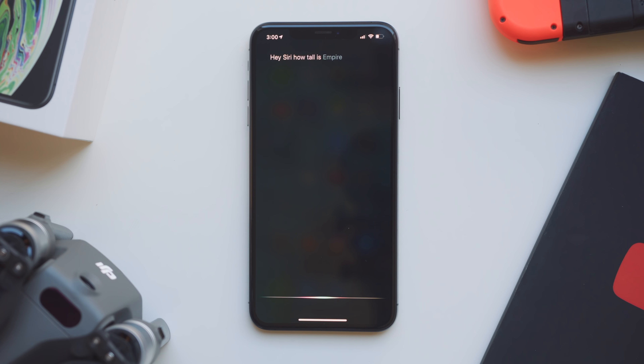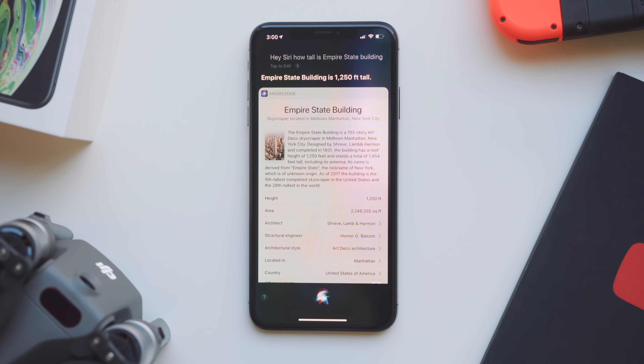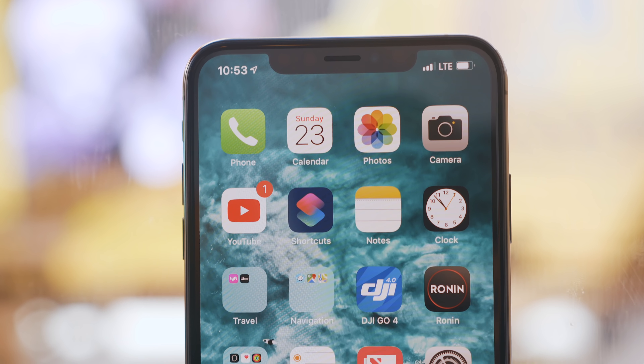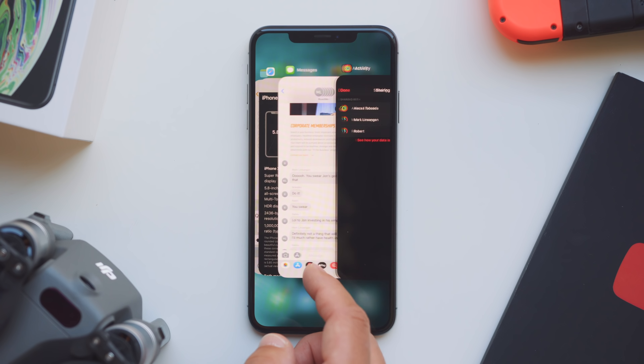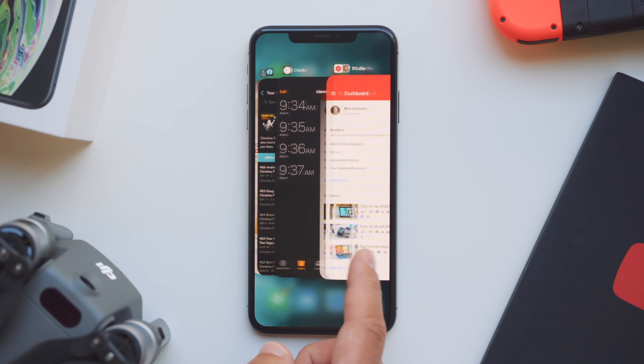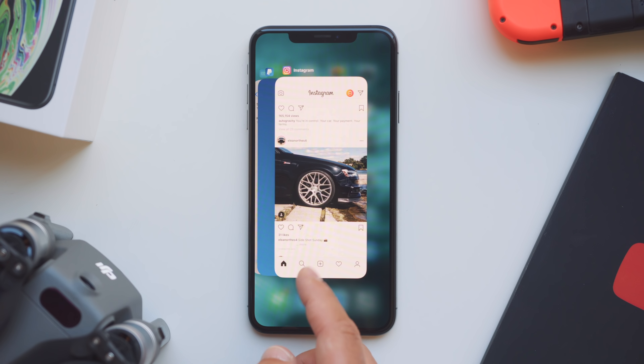Another small thing I noticed is opening apps — that definitely feels faster, although that could just be the age of the X I had before and this being a fresh install. A lot of things can play into that, but I did notice a difference. And another performance thing that stood out doesn't really have to do with the processor but the RAM — it's now four gigabytes in the XS. It will hold an app in its suspended state significantly longer. I'd be in an app, close out, open three, four, or five apps after that, and when I went back to the original app it would still be in the state I left it.